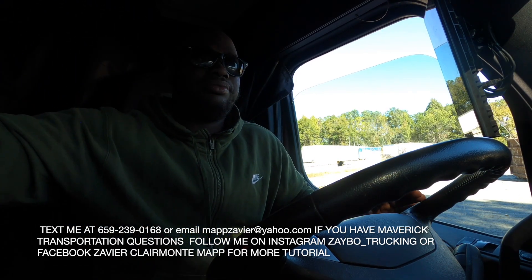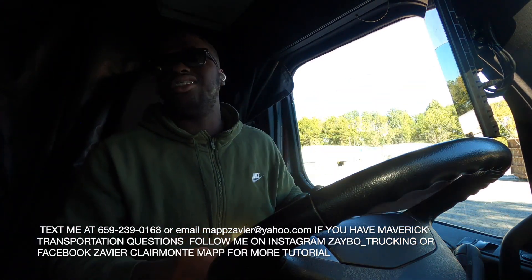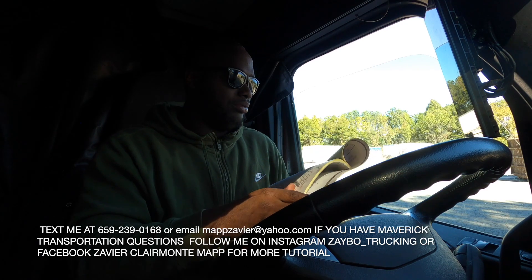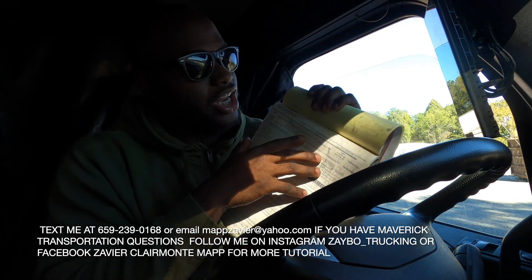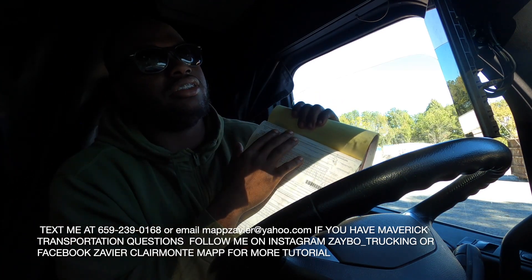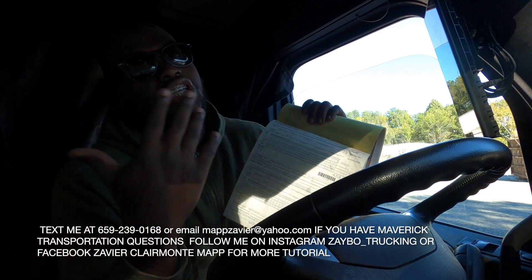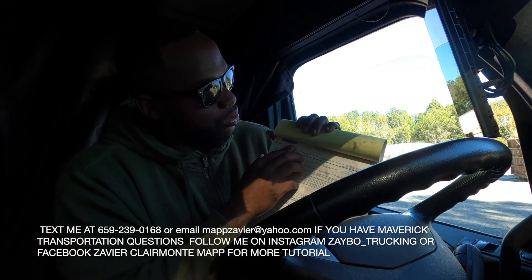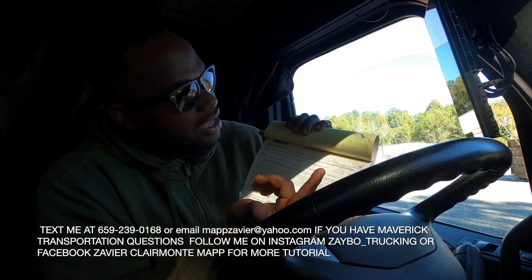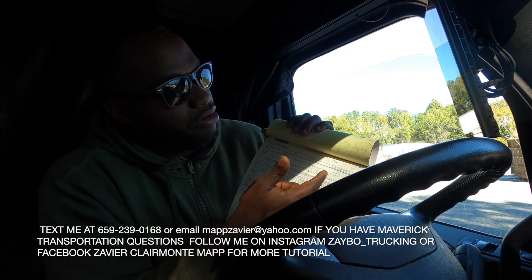When you start orientation, the next thing they're gonna give you is a log book — a paper log book, just in case your tablet goes out. Mine never went out, but they want you to have it in your truck just in case. That first week they're gonna show you how to fill it out — basically just practice. You're gonna log your time, like you've been in the classroom, when you were on break. You put the driver ID — mine is MAPZA — and your name.